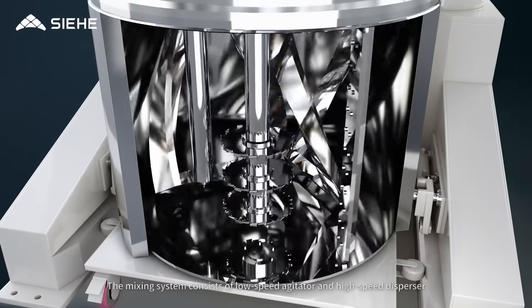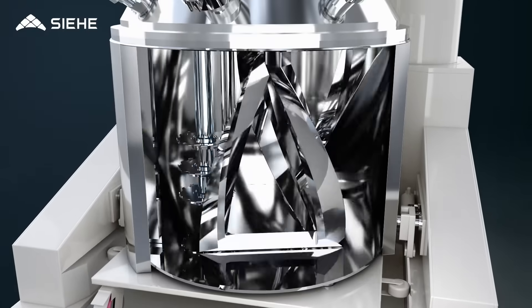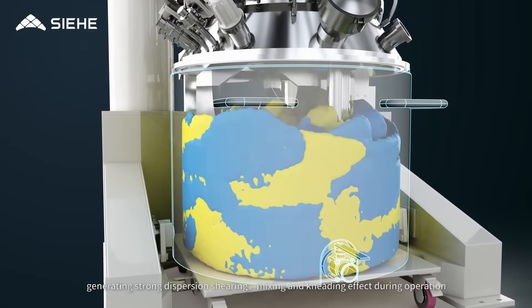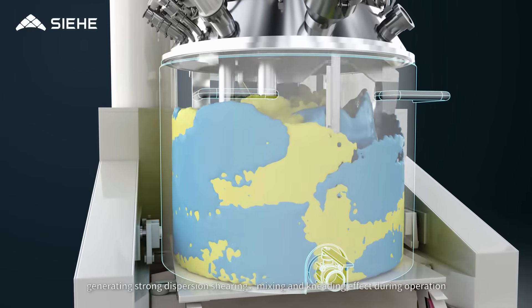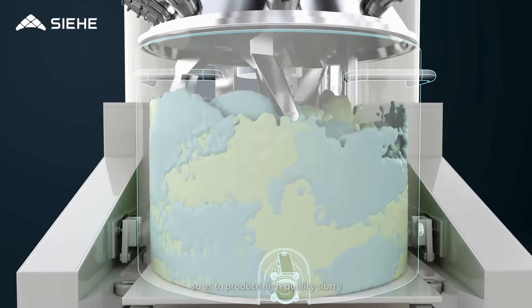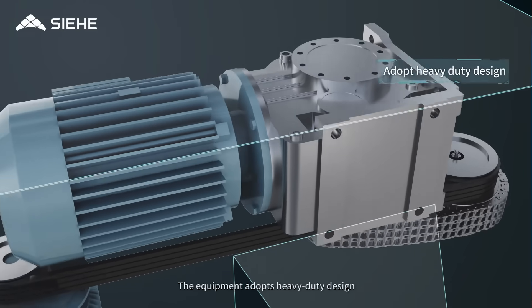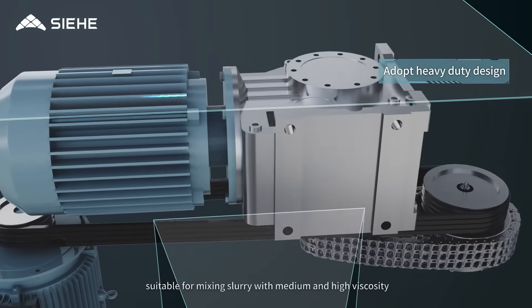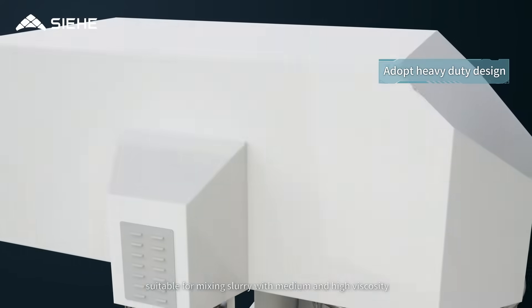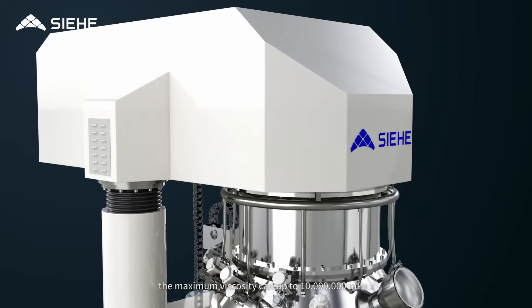The mixing system consists of a low speed agitator and a high speed disperser. They revolve and rotate at the same time, generating strong dispersion, shearing, mixing and kneading effects during operation, so as to produce high-quality slurry. The equipment adopts heavy duty design suitable for mixing slurry with medium and high viscosity, with maximum viscosity up to 10 million millipascal seconds.